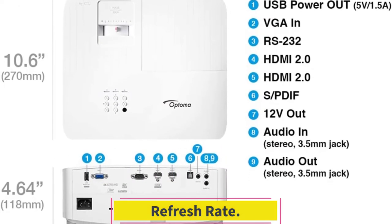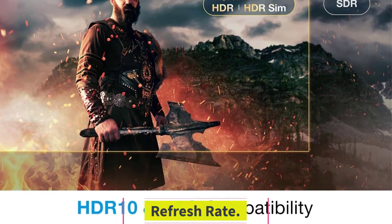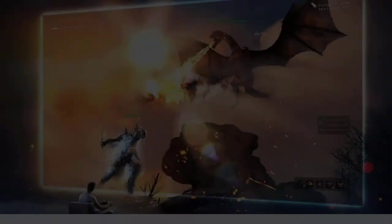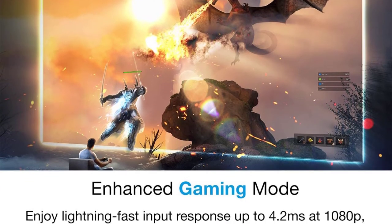Refresh Rate. It has an ultra-fast 240 Hz refresh rate and reduced 4.2 ms response time for steady, fluid motion. The 240 Hz smooth motion keeps track of combat and makes you hit the target on time.